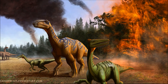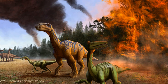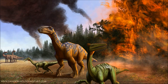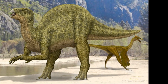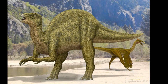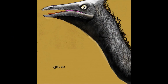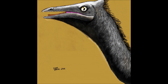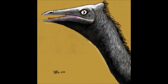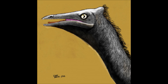Pelicanemimus — the toothy pelican mimic — a species that helped better understand the origins of these prehistoric animals. What do you think of Pelicanemimus? And for my question of the week: do you believe that losing their teeth and becoming more omnivorous may be one of the reasons why the ornithomimosaurs were so successful? What lesser-known dinosaur would you like me to do a breakdown on next? Until then, please like, share, subscribe, and thank you for watching.